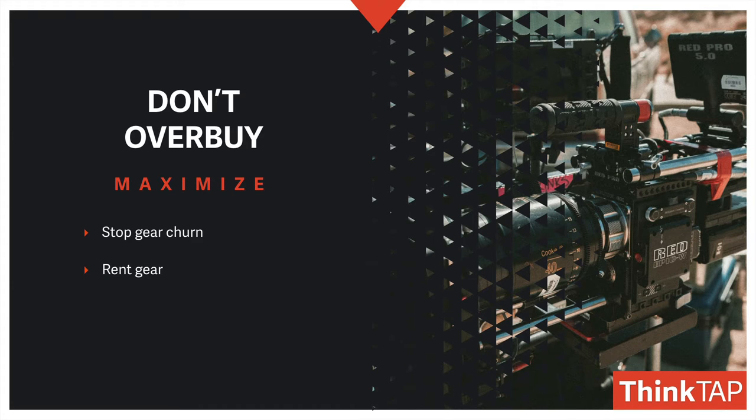Instead, if you're unsure about something, rent the gear. Try it out. Make sure it works for you. There are a lot of great rental companies, like Lens Rentals, for example, that make it easy to find the right equipment or to try things out in your workflow.